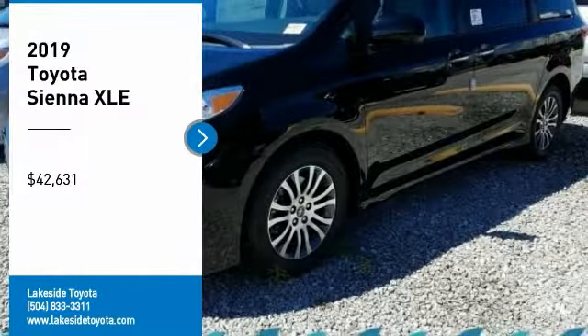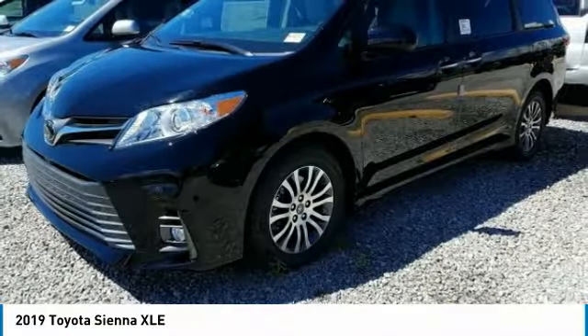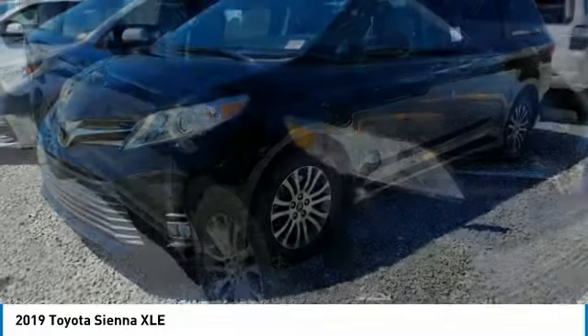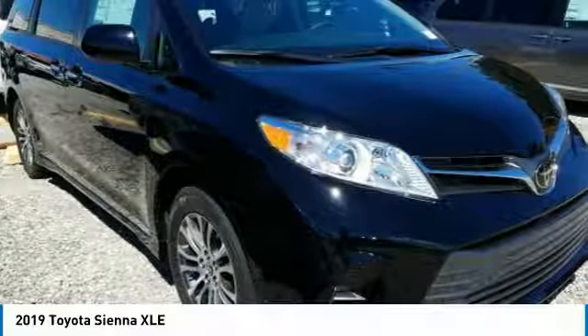We are pleased to show you the 2019 Sienna. Sienna offers excellent overall quality and long-term dependability, making it a hassle-free vehicle to drive day in and day out, while contributing to peace of mind on long road trips.